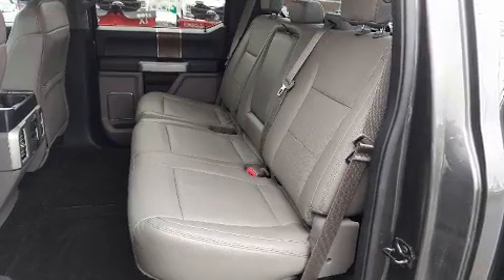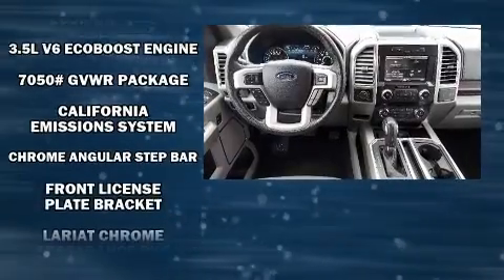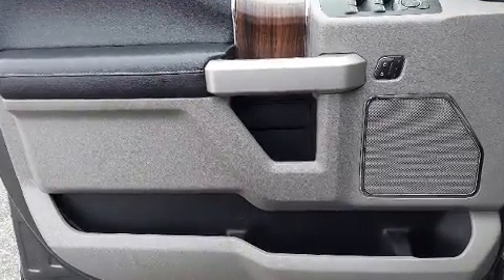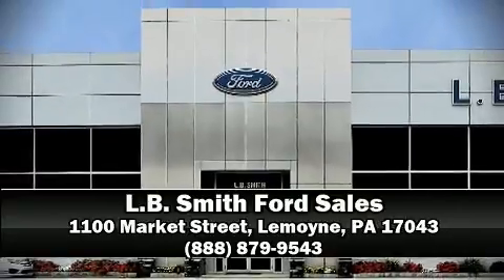This vehicle has achieved certified pre-owned status by passing Ford's rigorous certification process. We have a skilled and knowledgeable sales staff with many years of experience satisfying our customers' needs, and we are here to help you.